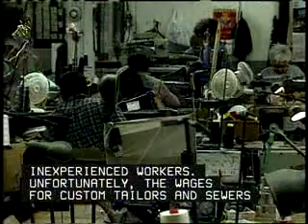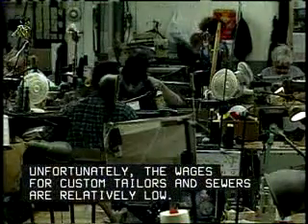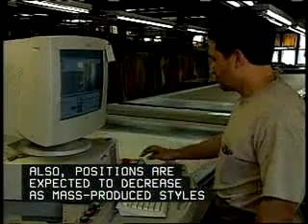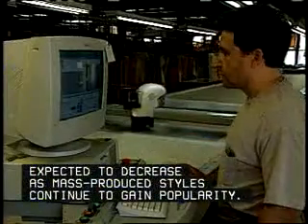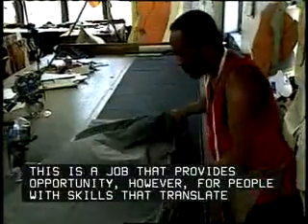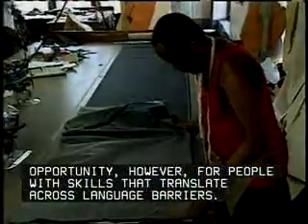Dry cleaning establishments will often hire inexperienced workers. Unfortunately, the wages for custom tailors and sewers are relatively low. Also, positions are expected to decrease as mass-produced styles continue to gain popularity. This is a job that provides opportunity, however, for people with skills that translate across language barriers.